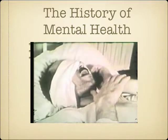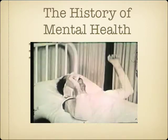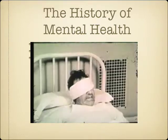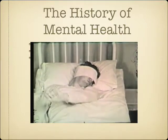A predecessor to electroconvulsive therapy was insulin therapy, although this approach was more dangerous and less effective than ECT has since become. Insulin therapy was developed by Viennese physician Manfred Sakel. It was used primarily on patients with schizophrenia.